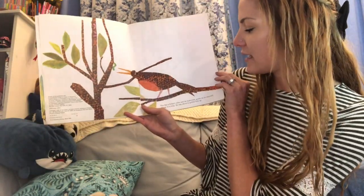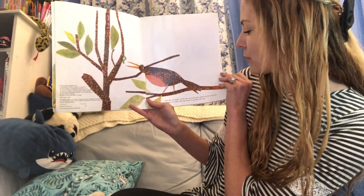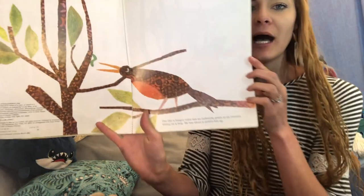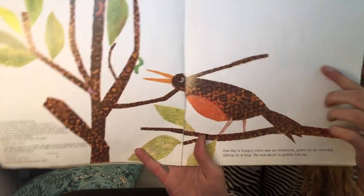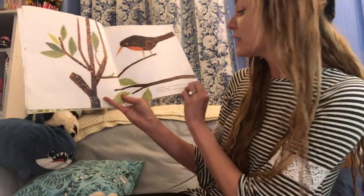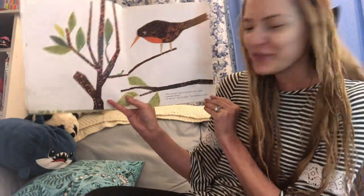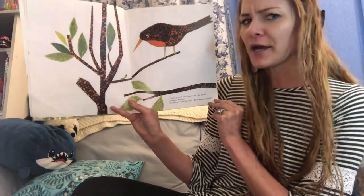One day, a hungry robin saw an inchworm, green as an emerald, sitting on a twig. He was about to gobble him up. Do you see the little inchworm sitting on the twig? And the robin? A robin is a kind of bird. 'Don't eat me,' said the inchworm. 'I am an inchworm. I am useful. I measure things.' 'Is that so?' said the robin. 'Then measure my tail.'